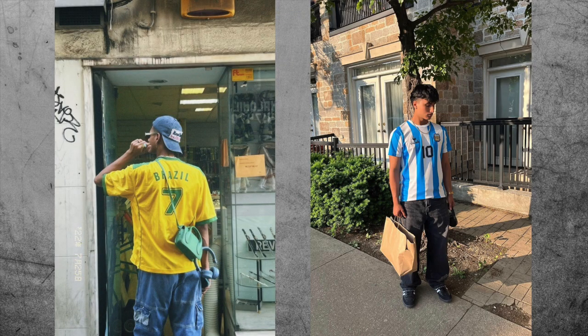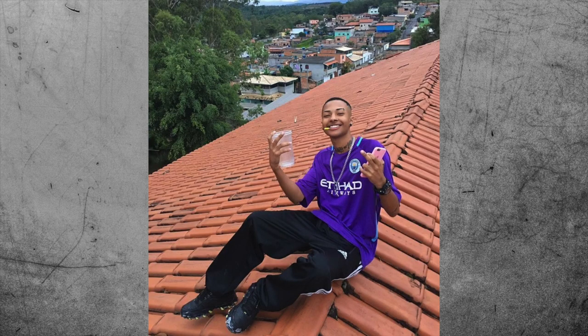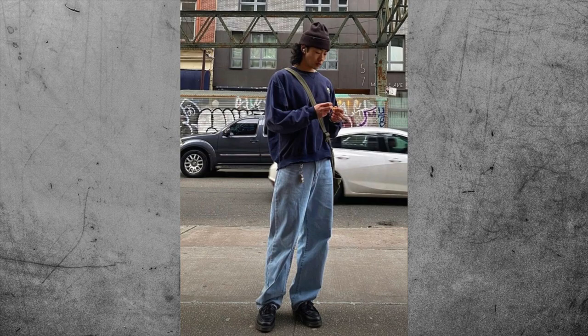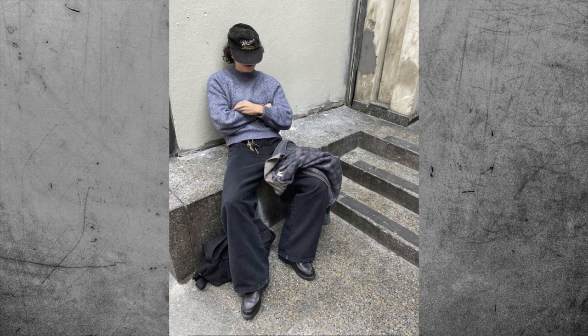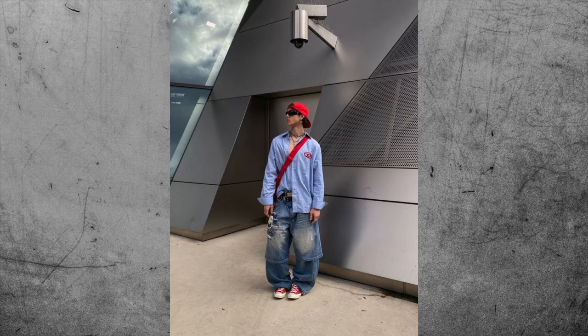Two of the most popular jerseys I've seen people wear on social media are the Brazil and Argentina World Cup jerseys. This aesthetic is perfect for this time of year because all you have to do is throw on a jersey and pair it with some shorts or baggy jeans, and that leads us to the next item — baggy jeans. If you don't own any baggy jeans yet, you need to go buy them right now. Baggy jeans aren't going away for a while. Every single fit pic you see on social media will have someone wearing baggy jeans, and there's a reason for that — it's super fire. There are so many different ways to style them: casually with a football jersey and some Sambas, or dressed up with a button-up and some boots.